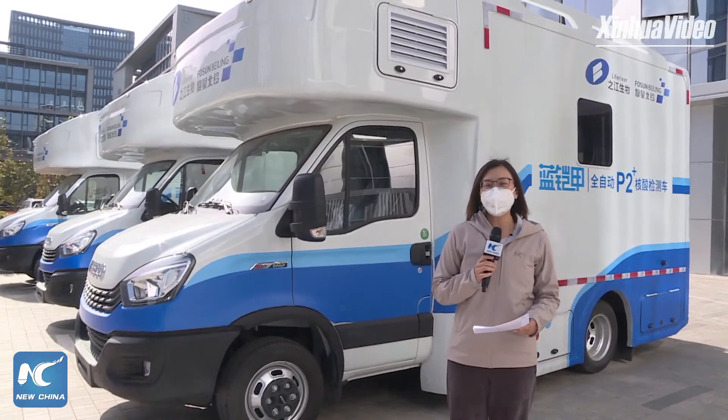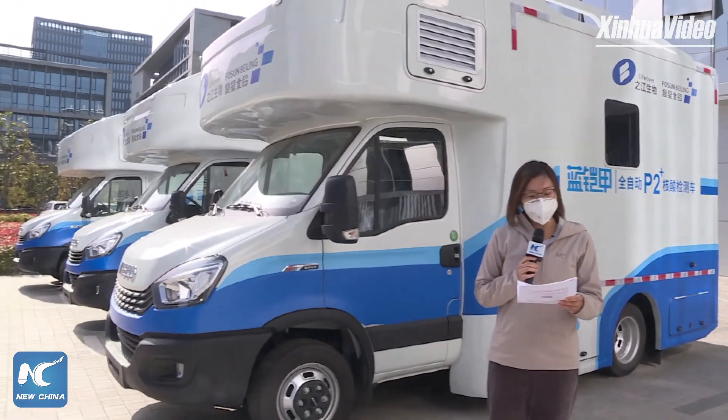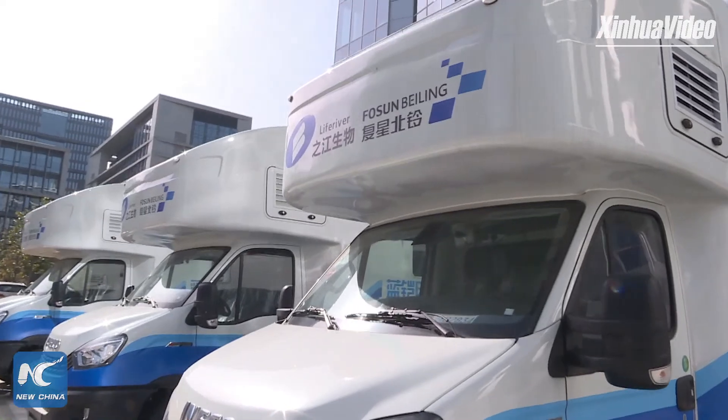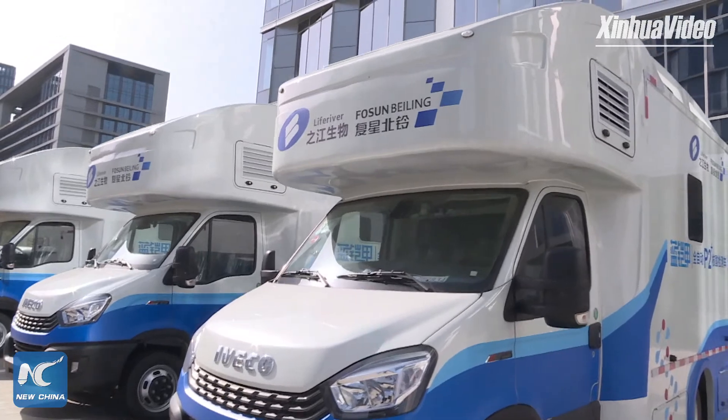Hello everyone, welcome to Xinhua Live. This is Ding Ting with Xinhua News Agency. Shanghai has recently reported a record number of COVID-19 infections since the pandemic broke out in 2020. I am now in Lingang Pujang Park in Minghang District, Shanghai.